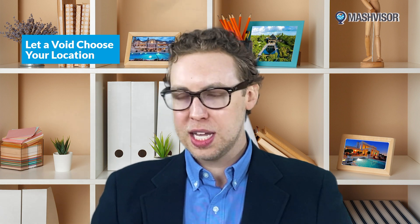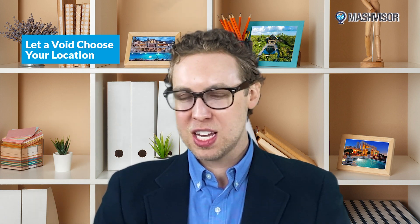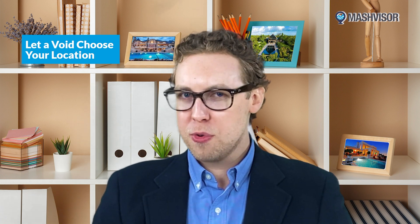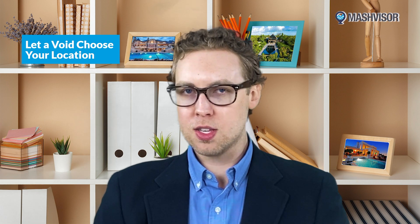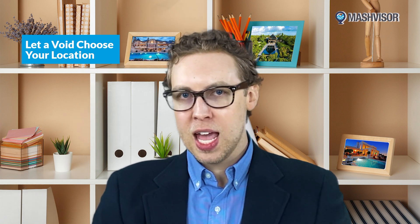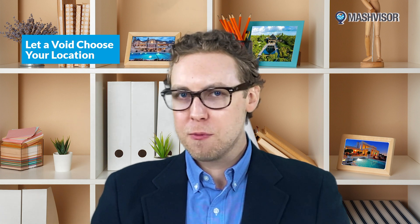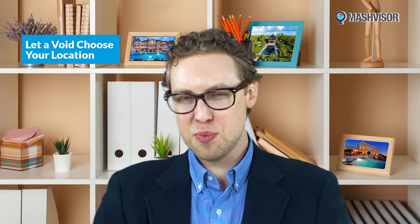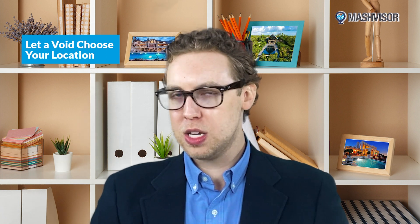Don't just assume that you can establish yourself as a beloved Airbnb host quickly and automatically in your community. Research how many other properties are listed in your area and look for holes in the market to guide your Airbnb business, because you can fill that void. Are all the properties in your area large family homes and there aren't a lot of centrally located lofts for overnight business guests? If so, you should cater to them — add a business suite as an extra, or even give them free office supplies or printer paper.